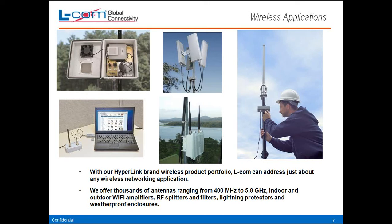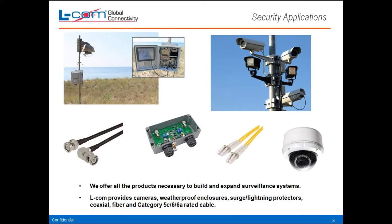Just an example of some of our wireless applications: enclosures for outside, cellular tower-type antennas, outdoor radios, connectivity for laptops. We've got a pretty broad wireless product portfolio. We cover all the frequency ranges from 400 megahertz up to 6 GHz, indoor-outdoor. For security applications, we have enough products to build surveillance systems — cameras, weatherproof enclosures, lightning surge protectors, coax, fiber, and category 5E all the way up through 6A cables.